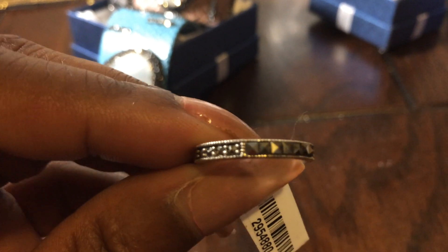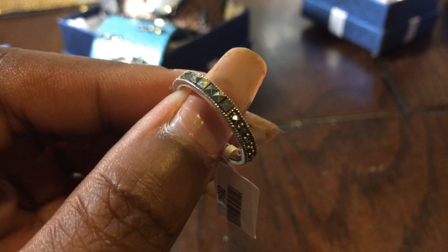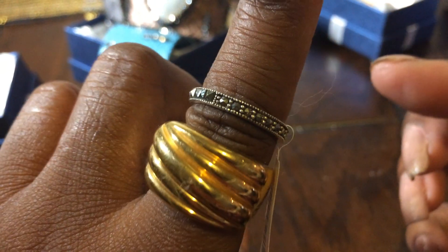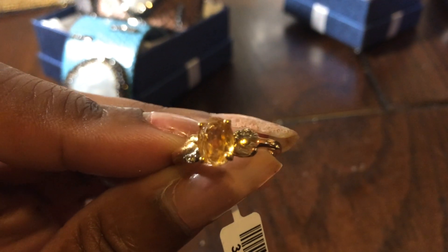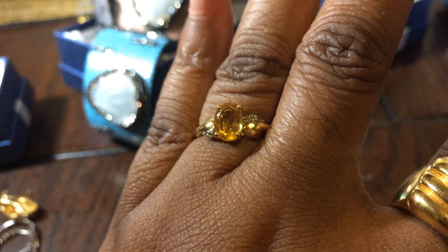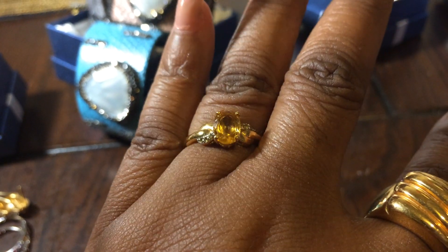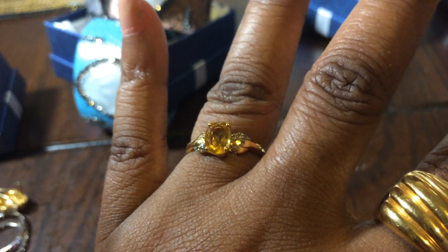This is a marcasite band ring with different cuts of marcasite. It's just like a little stack ring, but I thought it was really pretty. So that's cool — I don't have one of those, so now I do. Then this pretty dainty little citrine ring in gold — very nice, beautiful present, very classic, can't go wrong. It's about a one carat solitaire with little diamond chips on the side. Super cute.